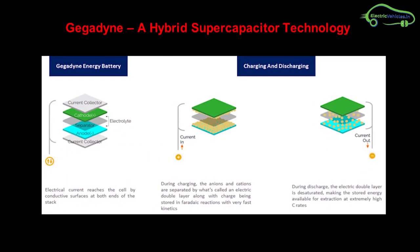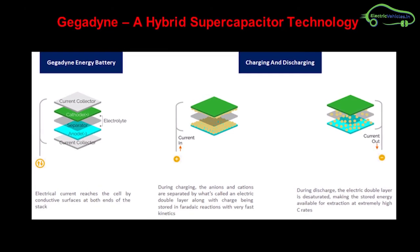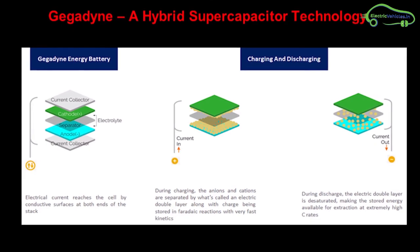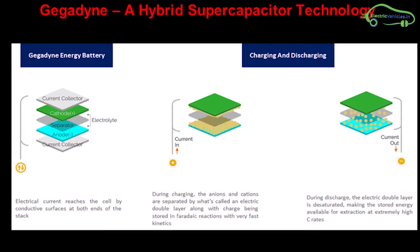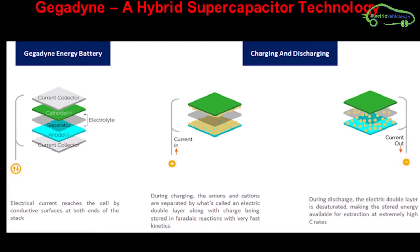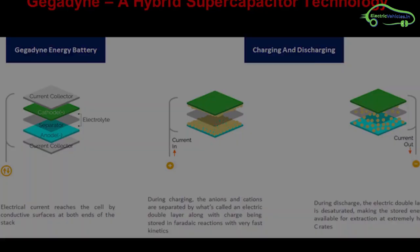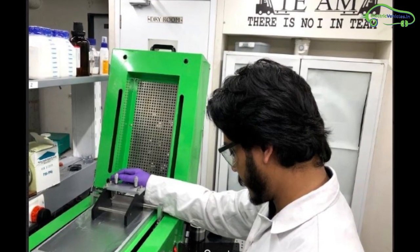So how does the GigaDynEnergy battery work? The hybrid super capacitor can store energy in two ways simultaneously. It combines EDLC — electric double layer capacitor — and lithium-ion technology, resulting in higher energy density. Because of this, fast charging is possible along with higher energy density.